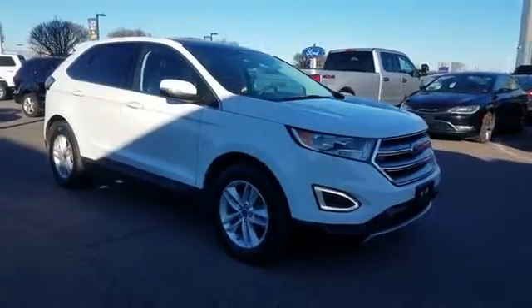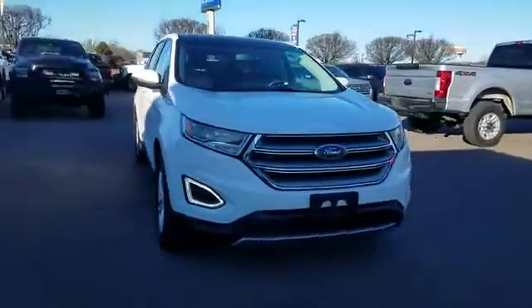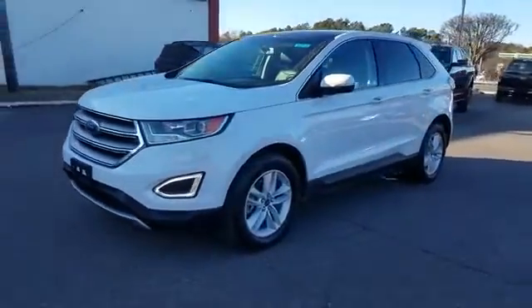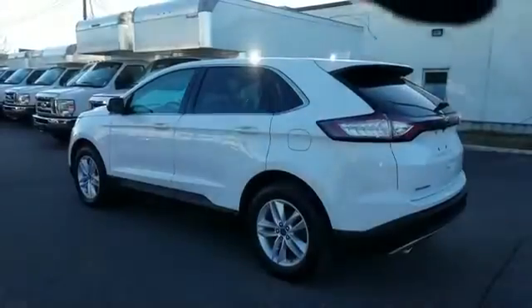2016 Ford Edge with less than 38,000 miles on the odometer. This SUV offers space as well as power and performance.